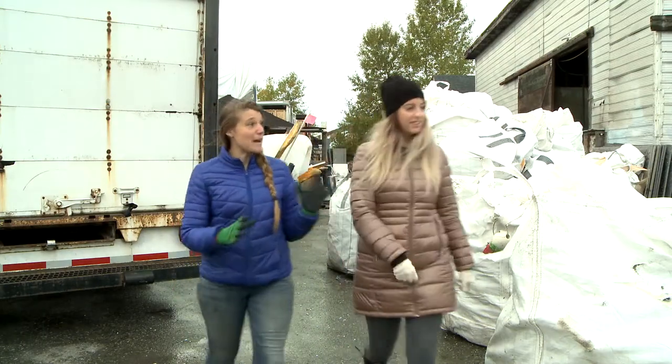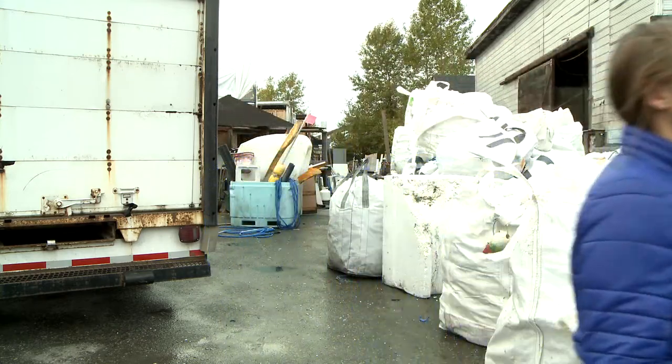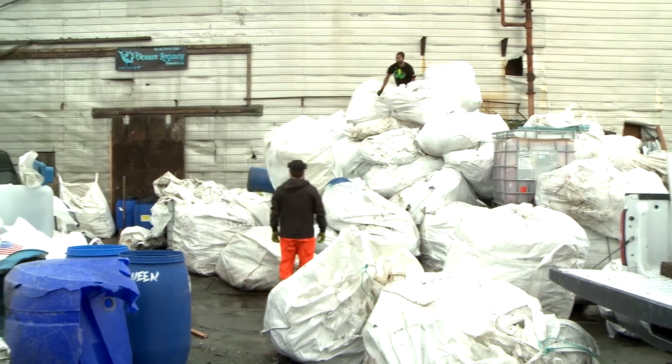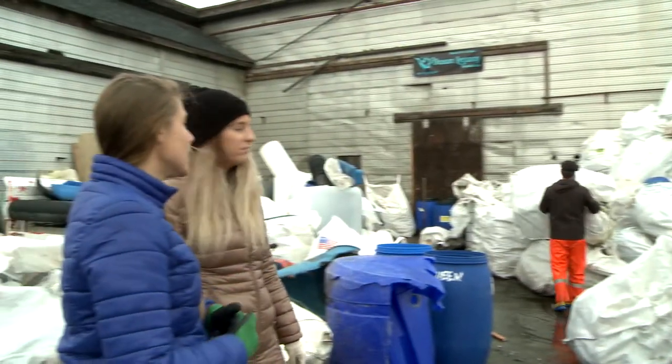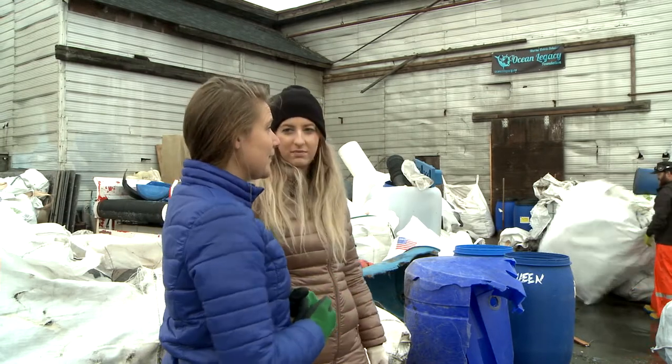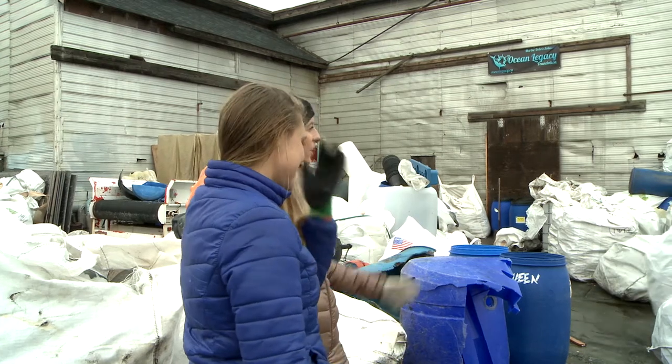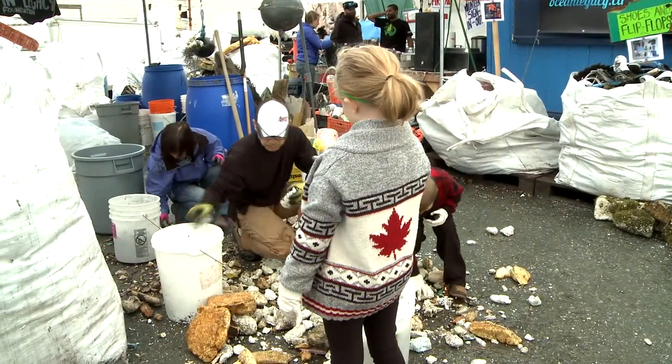I think myself and a lot of people that volunteer for the organization do this because our eyes have been opened to the implications of plastic pollution in the marine environment. Once your eyes have been opened to those consequences, if we do nothing, those consequences are going to be quite drastic. That really fuels us to keep going, and we feel that our efforts do make a difference — every small action does make a difference.